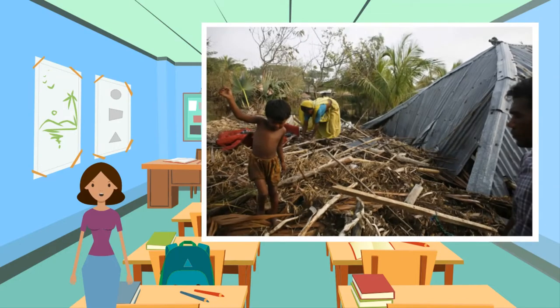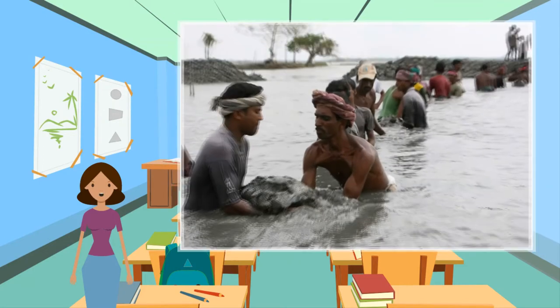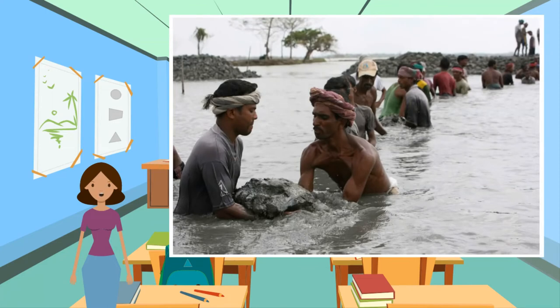Cyclone Aila was a severe tropical cyclone that struck Bangladesh on the 25th of May 2009. The cyclone's intense rainfall — 120 millimeters of rain in a few hours — very strong winds with speeds of 270 kilometers per hour recorded, and a large storm surge caused widespread flooding and devastation. Bangladesh was particularly at risk as it is a very low-lying country, with 80% of the land less than 10 meters above sea level, and many large rivers that can overflow onto the floodplains during periods of high rainfall.